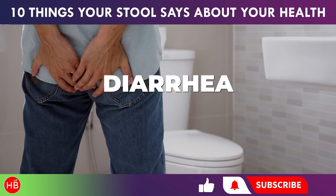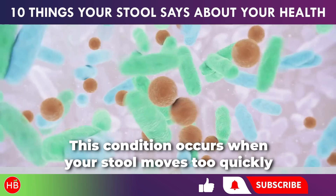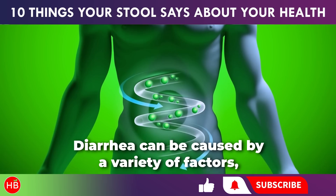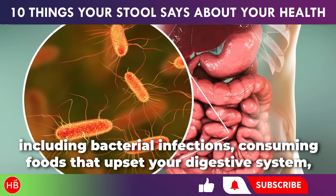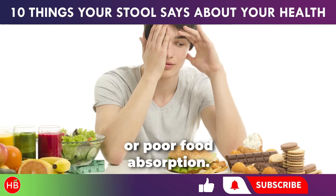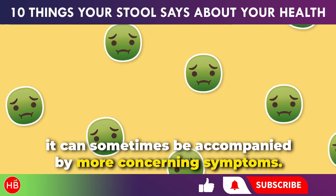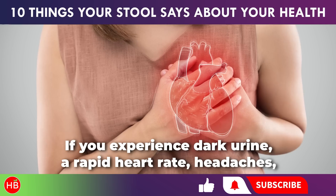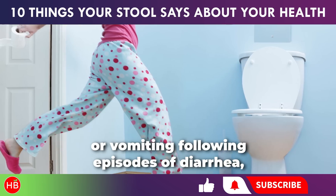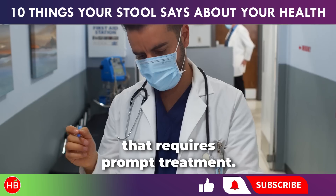If your stool is watery and unformed, resembling soft serve, you're likely experiencing diarrhea. This condition occurs when stool moves too quickly through your bowels to form solid, healthy poop. Diarrhea can be caused by bacterial infections, consuming foods that upset your digestive system, allergies, medication side effects, radiation therapy, or poor food absorption. While diarrhea is often simply a result of something you ate, it can sometimes be accompanied by more concerning symptoms. If you experience dark urine, a rapid heart rate, headaches, flushed skin, confusion, dizziness, severe nausea, or vomiting following episodes of diarrhea, it is crucial to seek medical attention immediately, as these symptoms can indicate a more serious underlying condition.